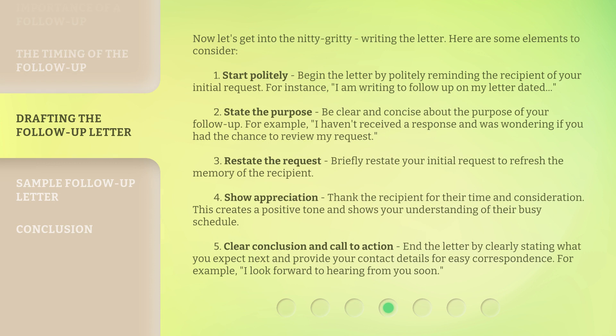Now, let's get into the nitty-gritty of writing the letter. Here are some elements to consider. 1. Start politely: begin the letter by politely reminding the recipient of your initial request — for instance, 'I am writing to follow up on my letter dated...' 2. State the purpose: be clear and concise about the purpose of your follow-up — for example, 'I haven't received a response and was wondering if you had the chance to review my request.'